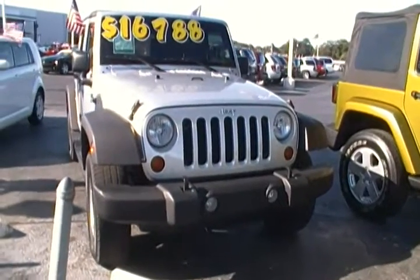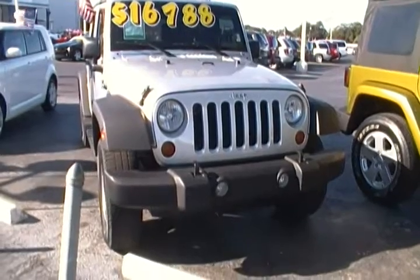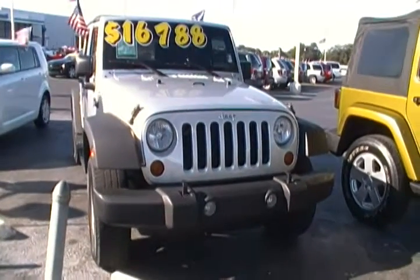Hi folks, I'm here at Hollywood Chrysler Plumman Jeep and I have for you today this 2007 Jeep Wrangler X.